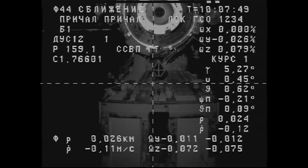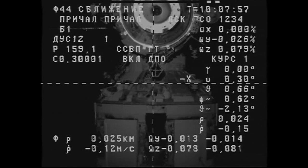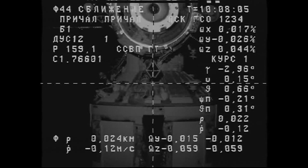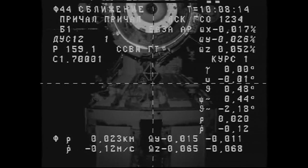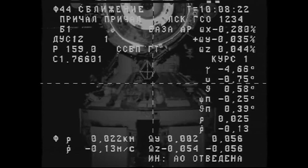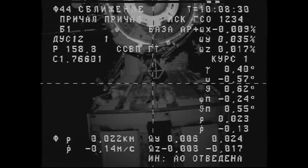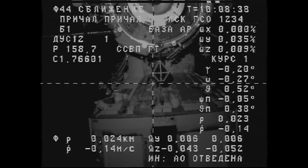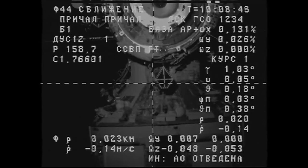20 meters. Range rate is 0.11. The target is clearly visible — a little bit off, one degree, pitch up. The vehicle is stable and the crosshairs are aligned. Approaching the 20-meter mark. Padalka reporting everything is normal. Progress approaching at one-tenth of a meter per second. A little bit of an offset on the roll side, but it's aligning.